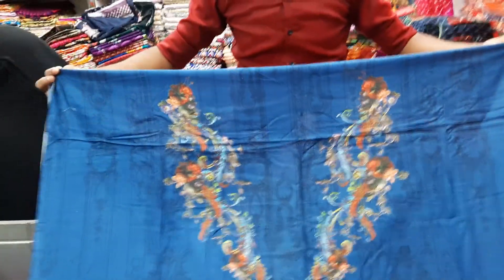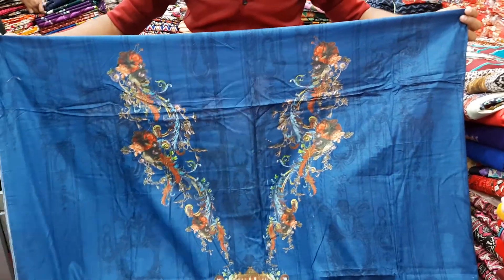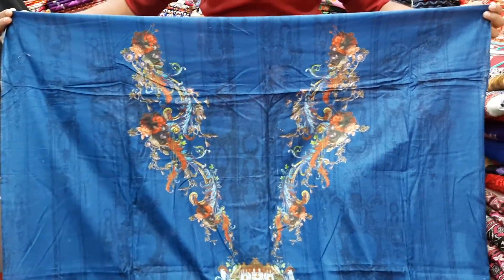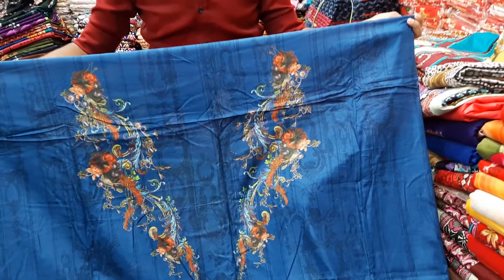Hello, welcome. I am Mohamad. I am the green shop in the market. Today, I am going to show you a 3-piece collection of digital linens.